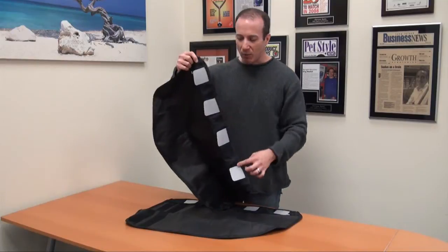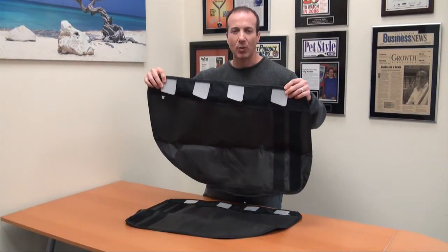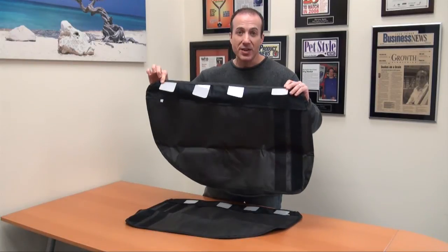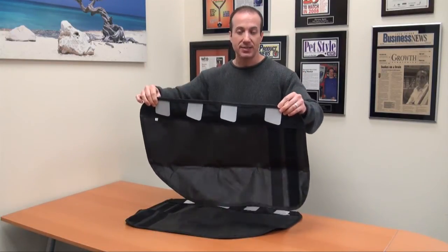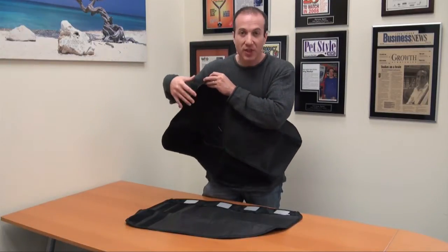It's so easy to install. All it does is slip into the windowsill where basically the window meets the door, and it goes in just like that. This is the inside — you've even got pockets to put things in.